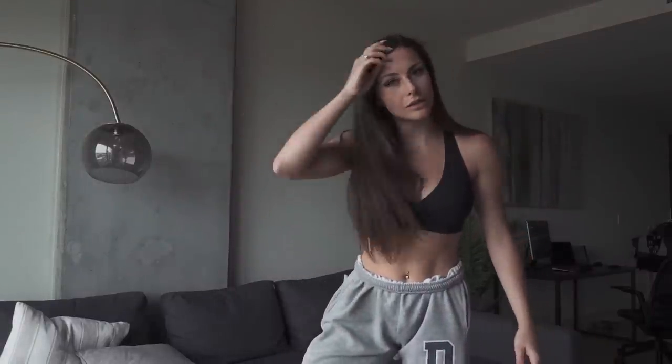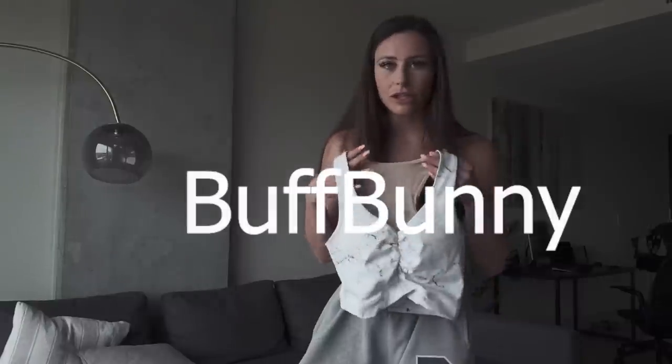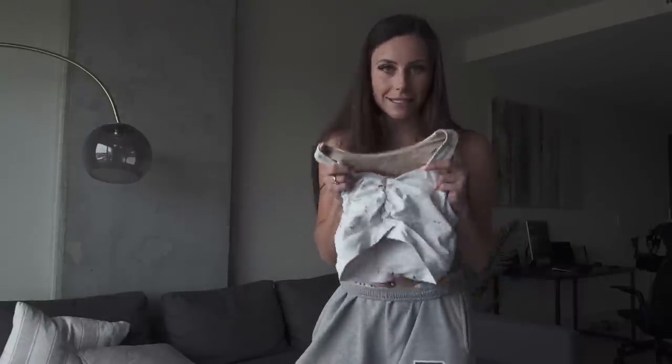Moving on to tops — the sports bra I'm wearing right now is Nike; I actually found it at Marshalls, which is really good for sports bras. The first brand I want to talk about for tops is Buff Bunny. The Buff Bunny Collection is amazing — I am obsessed with her lines. She comes out with all these funky, cool-looking tops.